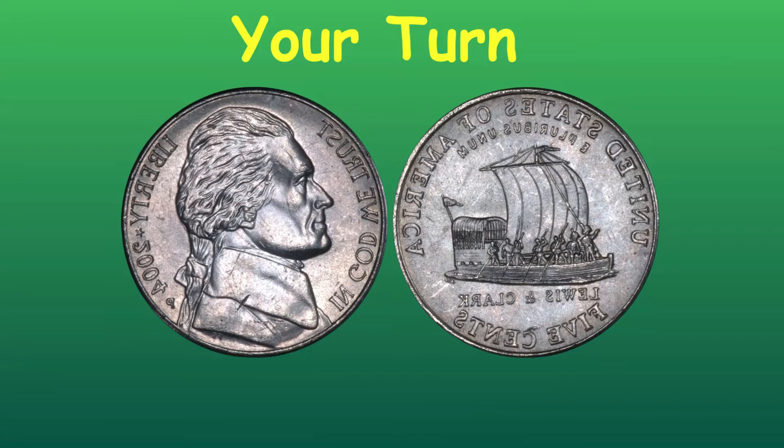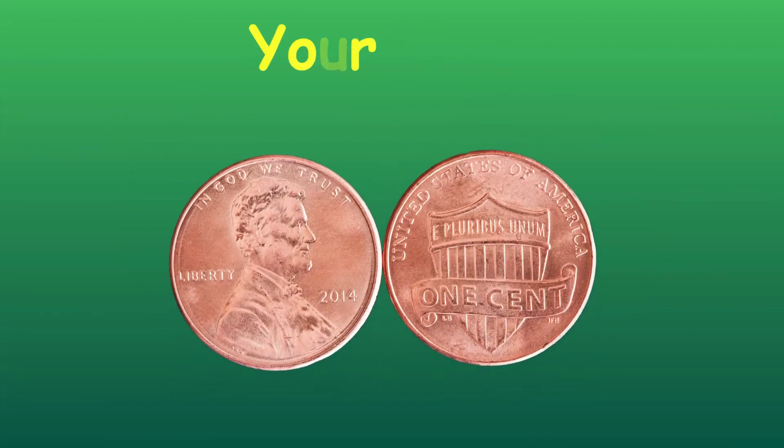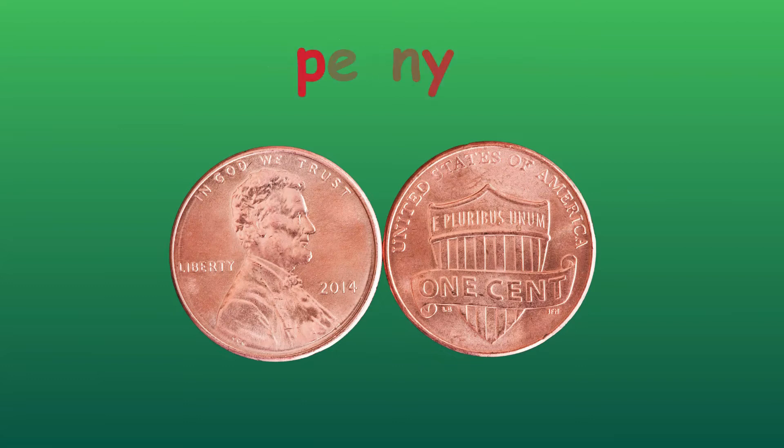Your turn. What type of coin is this? A nickel. Your turn. What type of coin is this, guys? Correct, it's a penny.